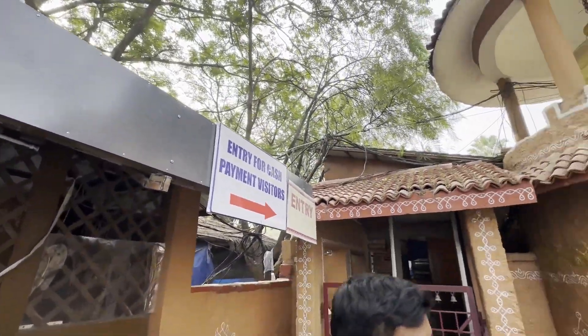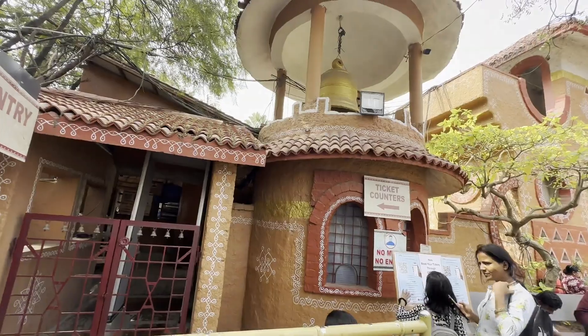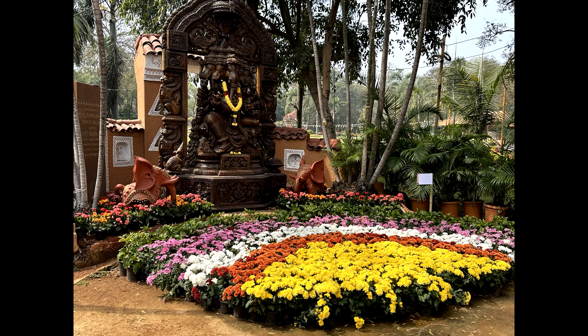This is the entrance for Shilpa Ramam. You can take the digital ticket or you can buy them offline from the counter as well. They accept only cash — there is no Google Pay or Paytm available.